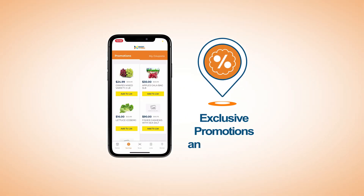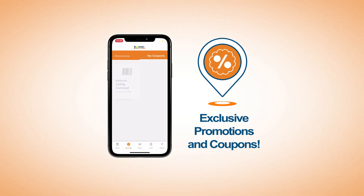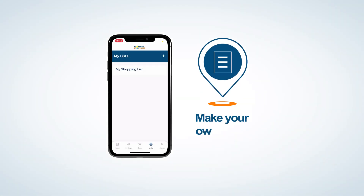Save big with app-exclusive promotions and coupons. View regular promotions on the app but also enjoy coupons that are exclusive to you.